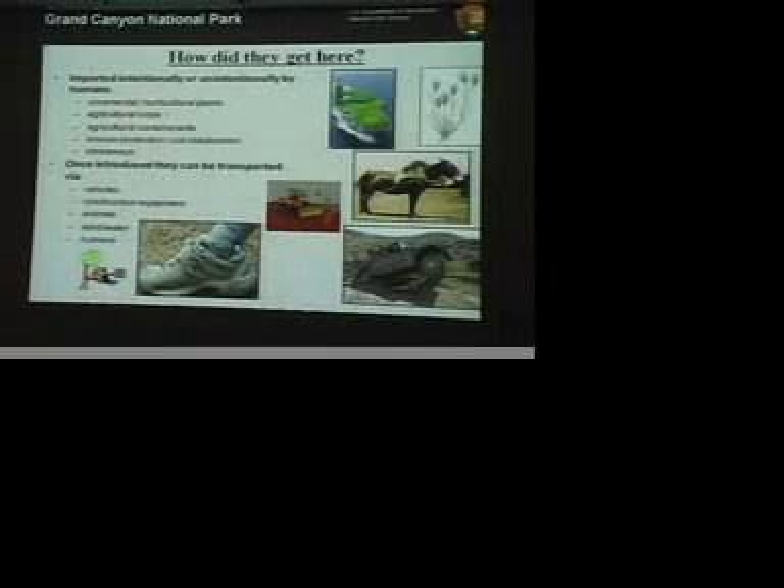So they come by a lot of different mechanisms. Anyone who's hiked around this area or taken a walk has probably ended up with really sticky, annoying seeds in their socks — that's a great way to transport non-native plant species.